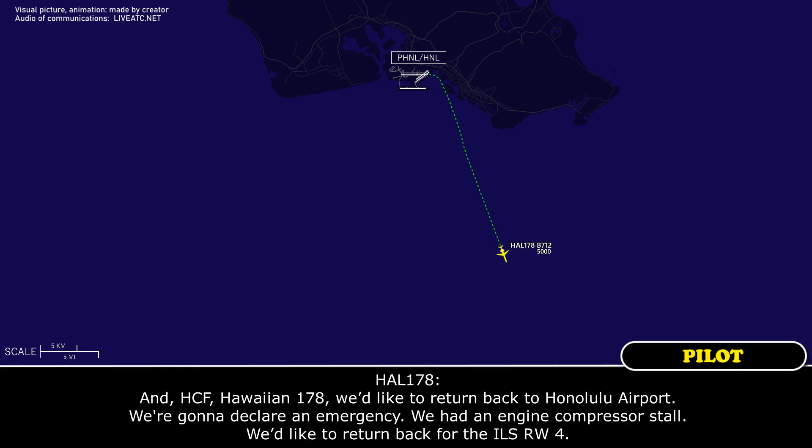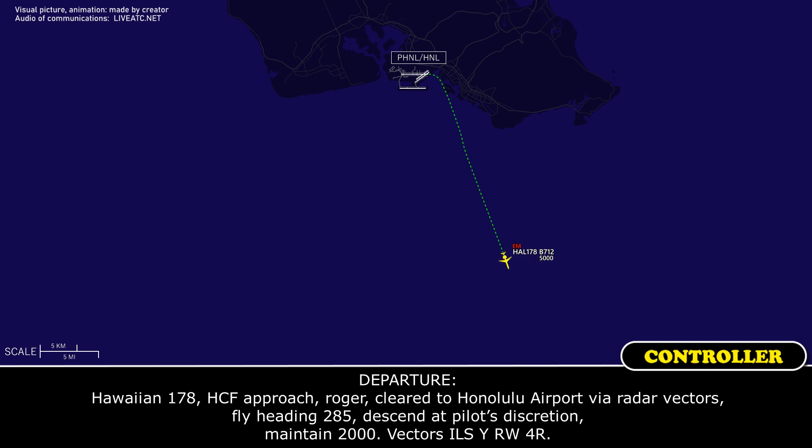HF-1-178, we'd like to return back to Honolulu Airport. We're going to declare an emergency. We had an engine compressor stall. We'd like to return back for the ILS runway 4. HF-1-178, 8-7 Approach, roger.